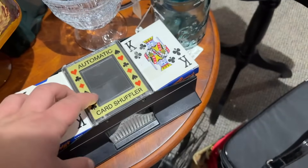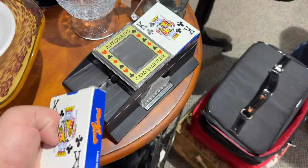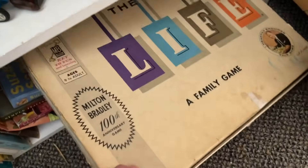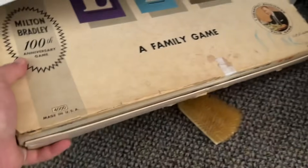I've always wanted to see one of these — the automatic card shuffler. You put them in there and then it shuffles it out. This has to be like the original Life board game. I don't even remember playing Life that much, but there's the original.